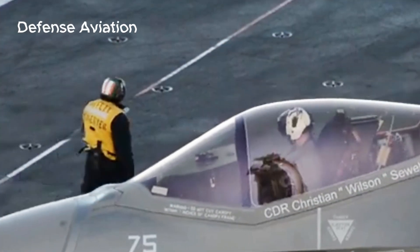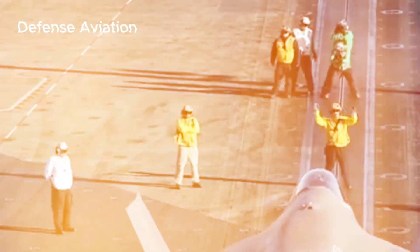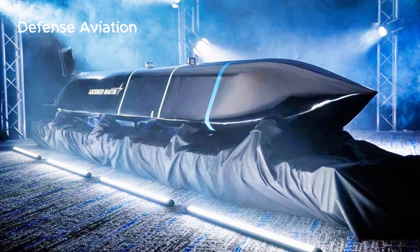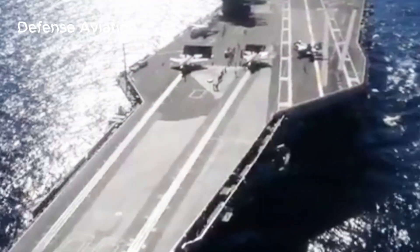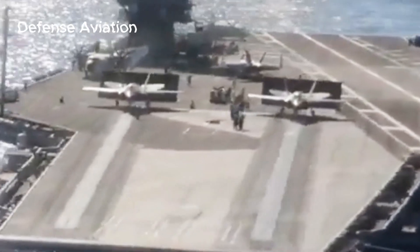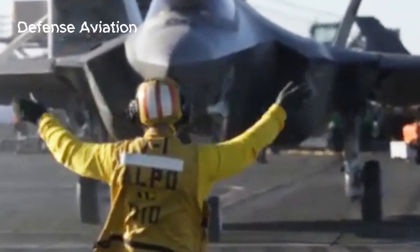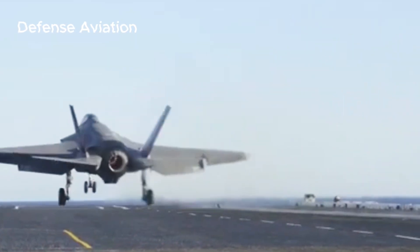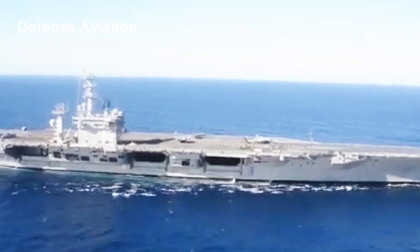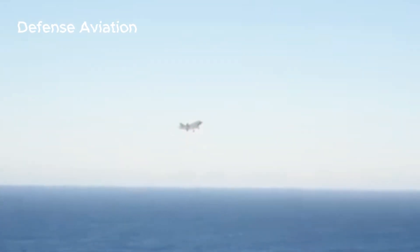The F-35 Lightning fighter jet has been seen carrying the AGM-158C Long-Range Anti-Ship Missile, indicating that the 5th generation F-35 could take on an anti-ship role in the future. The LRASM will provide the F-35 with a powerful anti-surface warfare capability, something that will be crucial for potential future high-level conflicts in the Pacific against China.